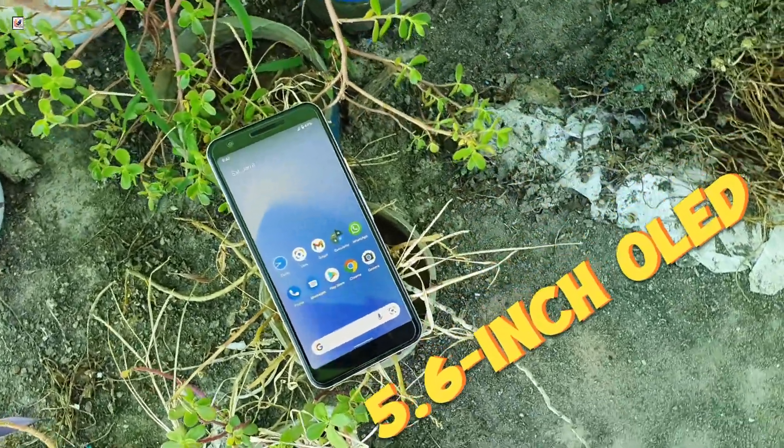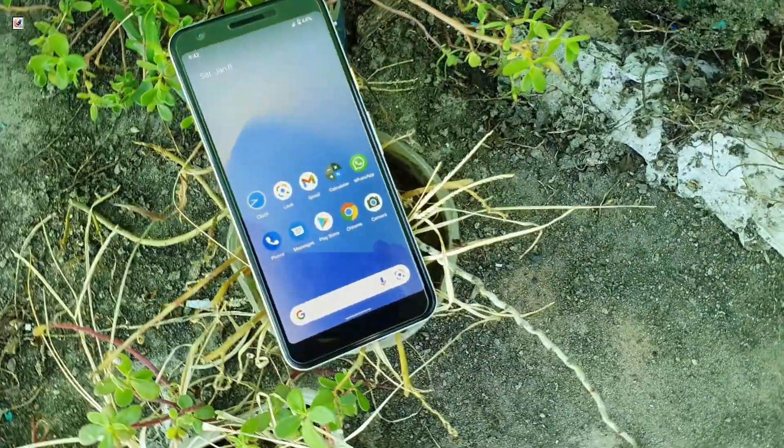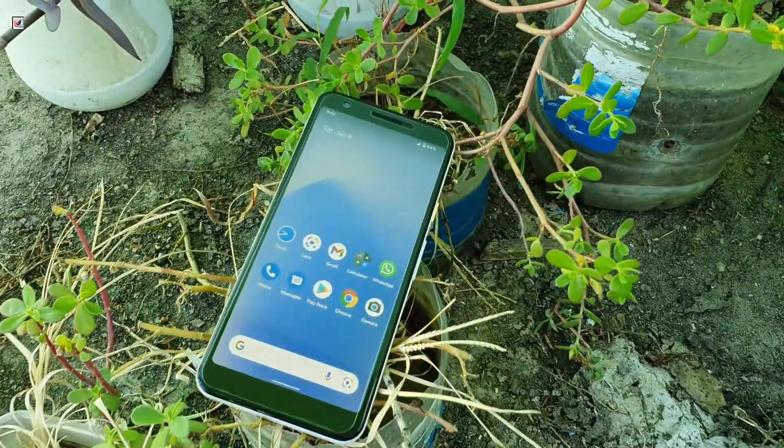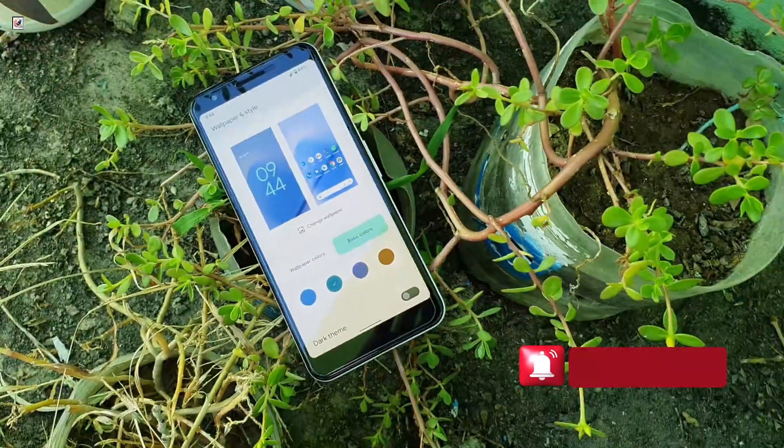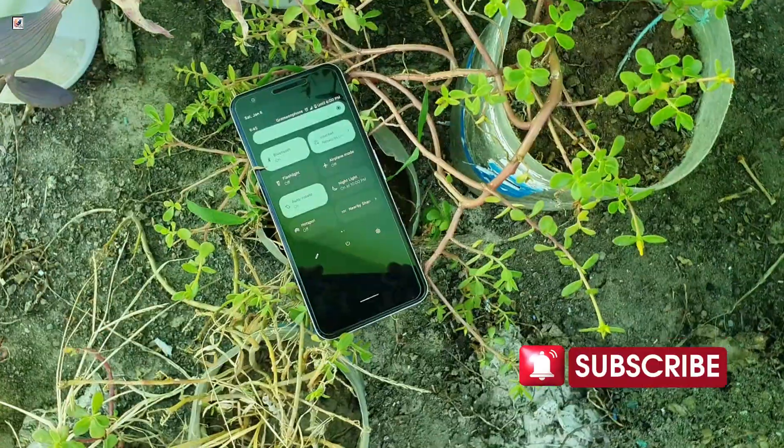The 5.6-inch OLED screen was impressive back in the day, and it still holds up with vibrant colors and deep blacks. However, the lack of a high refresh rate does make it feel slower compared to modern phones. Watching videos and browsing are fine.